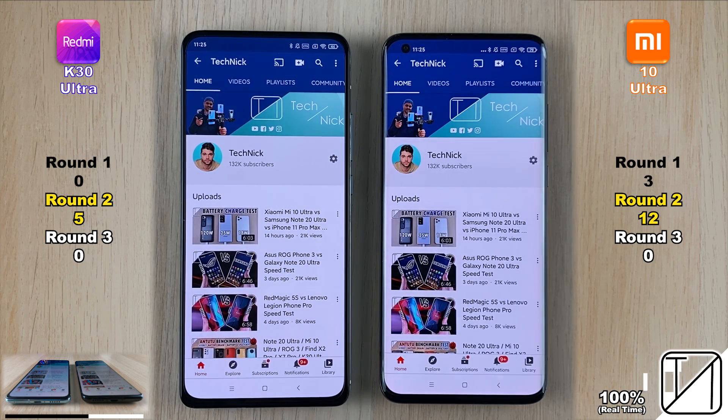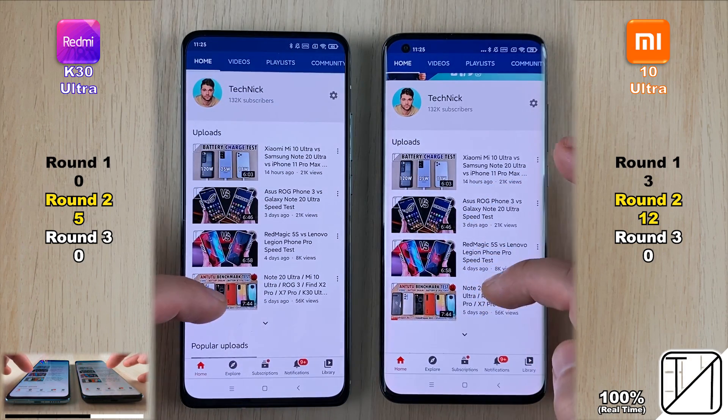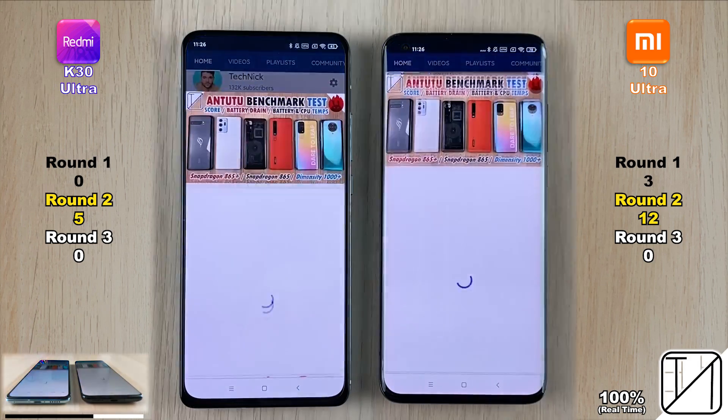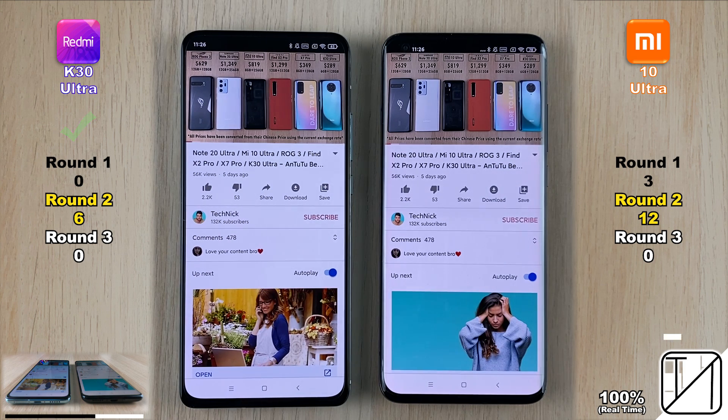Jumping into one of the reviewer's videos, the K30 Ultra loaded the entire page quicker even though they started playing the video at a relatively similar time. The K30 Ultra now has six points — half the points of the Mi 10 Ultra's twelve.